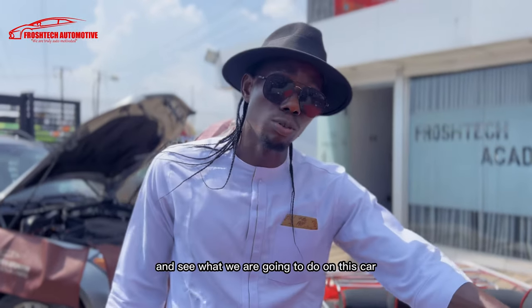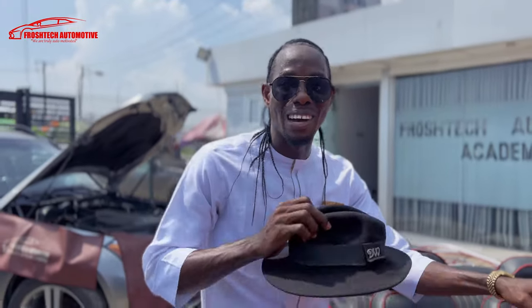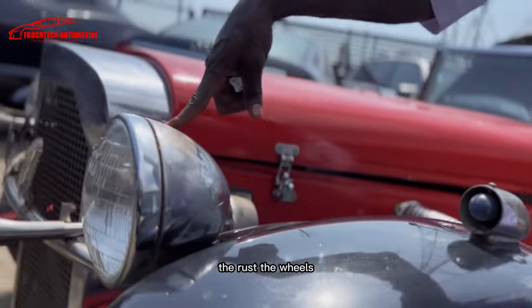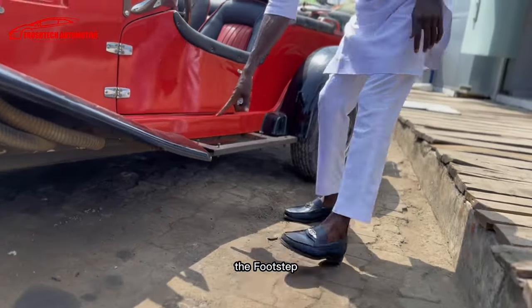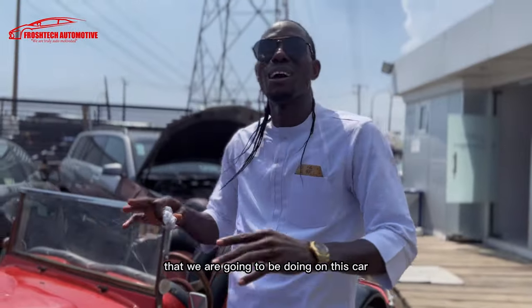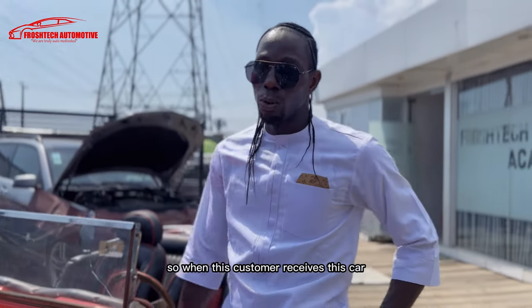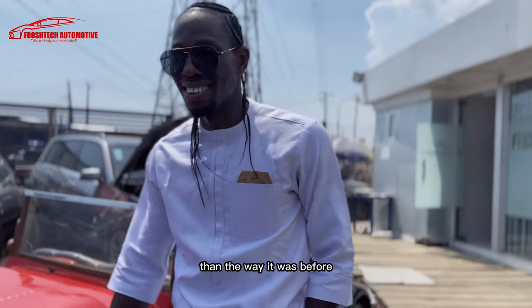I want you to anticipate what we are going to do on this car and how the transformation process is going to take place. Trust Froshtec on this one — we are going to make something significant, something classy. Part of the things we are going to sort out: see all of this rust, the wheels, everything is going to be rebranded. The footstep — this is gone. It is a total, complete transformation. We are restoring every single thing on this car, paying attention to detail. When this customer receives this car, he is going to see something very different.